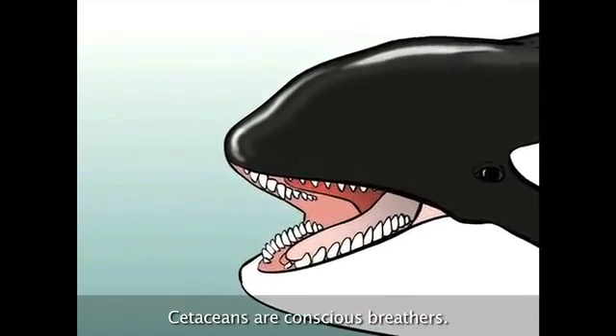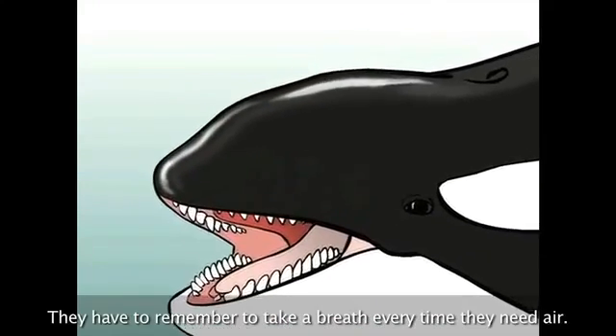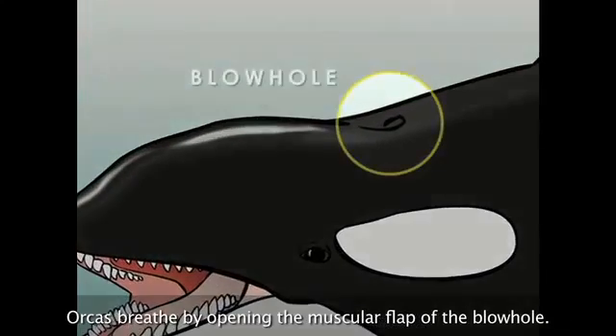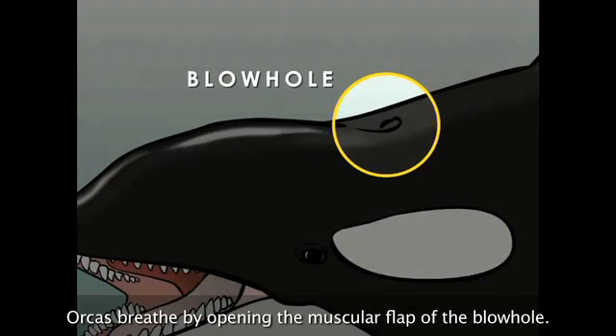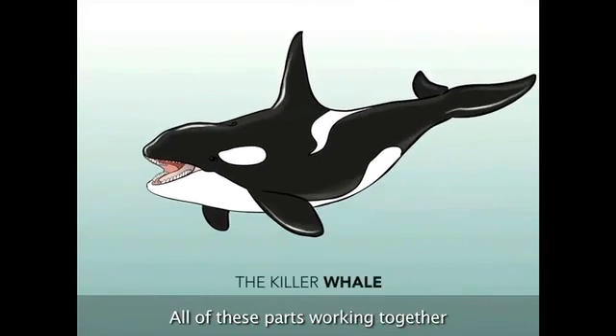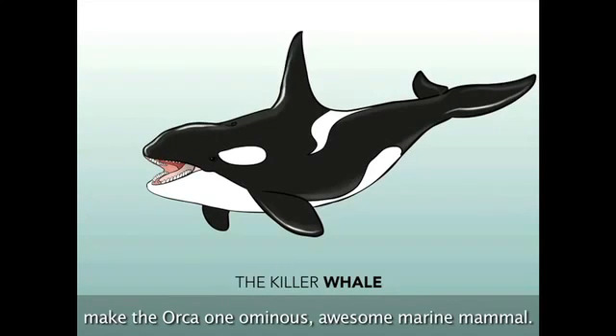Cetaceans are conscious breathers — they have to remember to take a breath every time they need air. Orcas breathe by opening the muscular flap of the blowhole. When closed, the blowhole is completely airtight. All of these parts working together make the orca one ominous, awesome marine mammal.